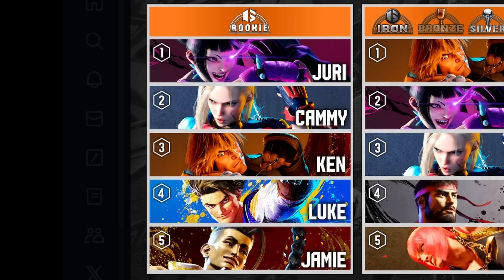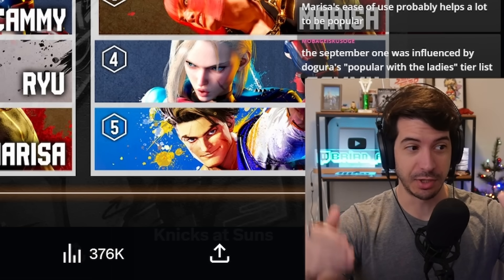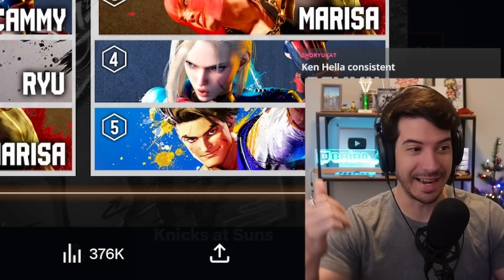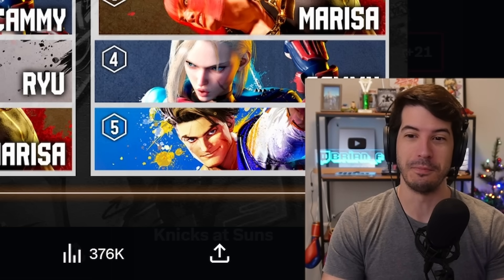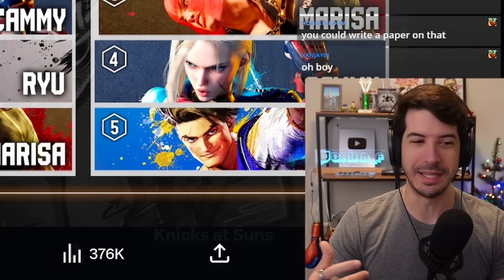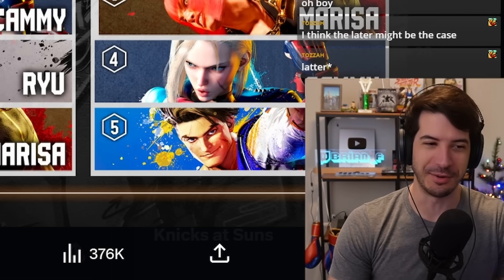Let me give a shout out to Jamie sneaking in here. One funny thing about usage rates for lower ranks is: as time goes on, I wonder what's a faster rate of change — new players creating accounts in Rookie rank, or existing Rookie players ranking up? So do we have new Jamie players, or are Jamie players still stuck in Rookie while others make it out to Iron and higher ranks? It's not a one-to-one — you have to consider both rates of change.